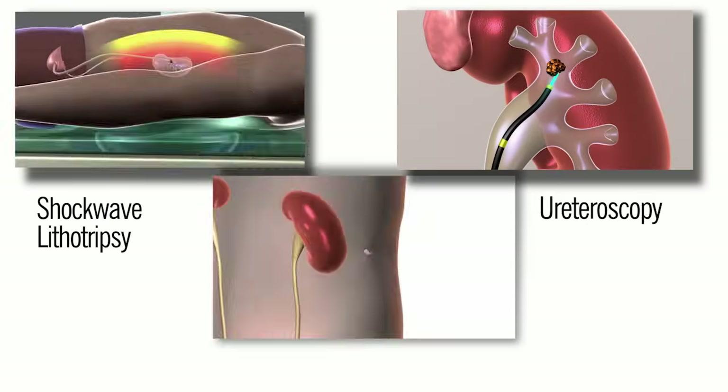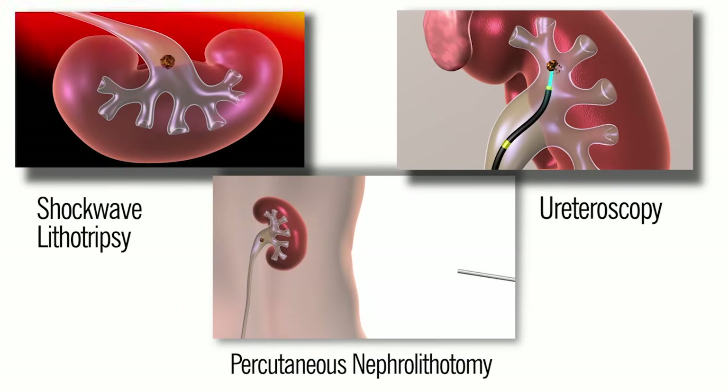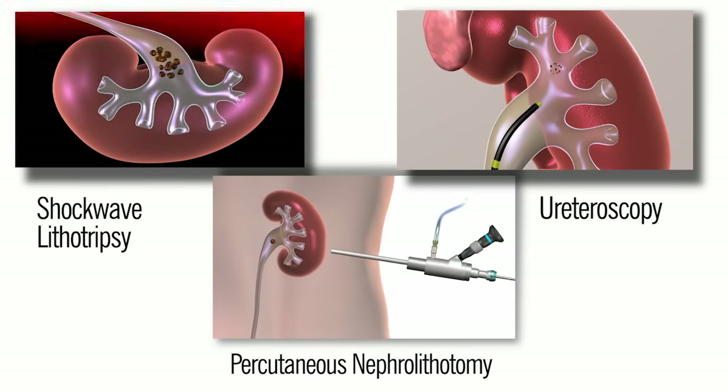The surgical options for the treatment of kidney stones are shockwave lithotripsy, ureteroscopy, and percutaneous nephrolithotomy. Your doctor will discuss these options with you.